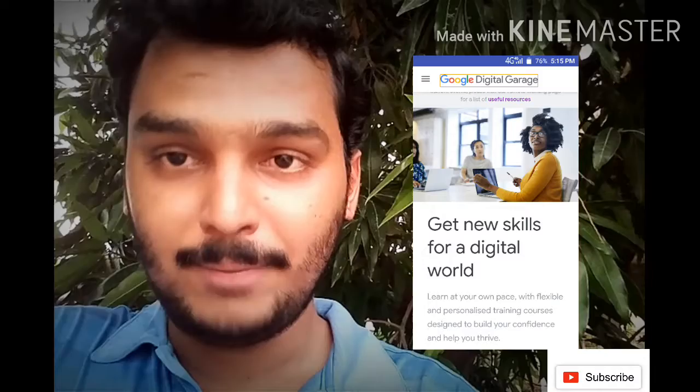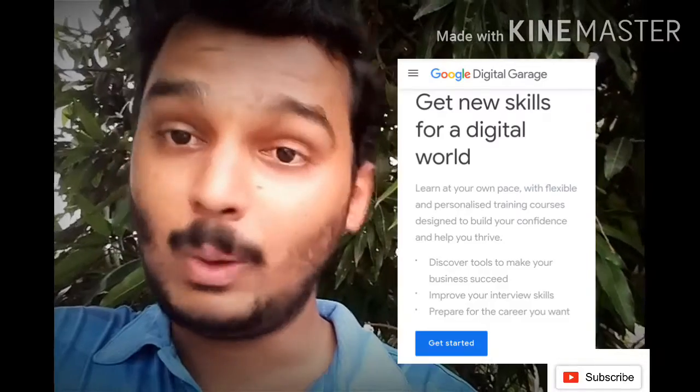To participate, please click on the link — www.googledigitalgarage.com — which is given in the description. After clicking the link you will see the entire menu with many options, and at the end you will see the 'Get Started' button. Once you press that, you will see the variety of courses they offer and which courses include certification.